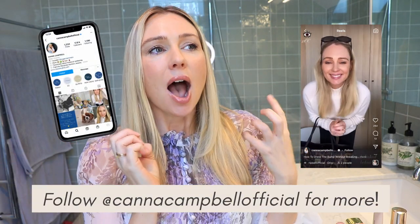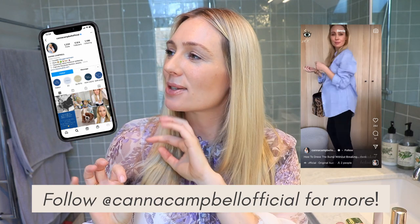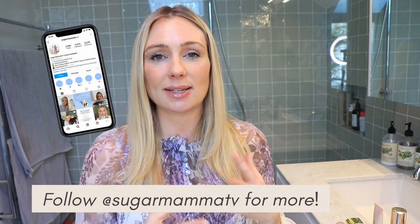Hi everyone, welcome back to Sugar Mama TV. I'm financial planner Canna Campbell. A couple of weeks ago on my Instagram account at Canna Campbell Official, where I do wardrobe fashion reels, makeup hacks, talk about motherhood and minimalism, I put up a poll asking if you'd be interested in seeing a frugal budget-friendly makeup video — and this was the result. A few of you even messaged saying you accidentally hit no instead of yes.